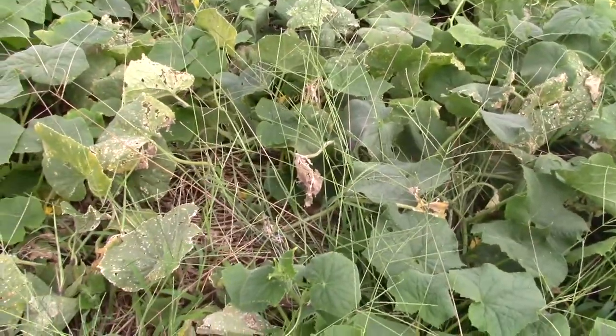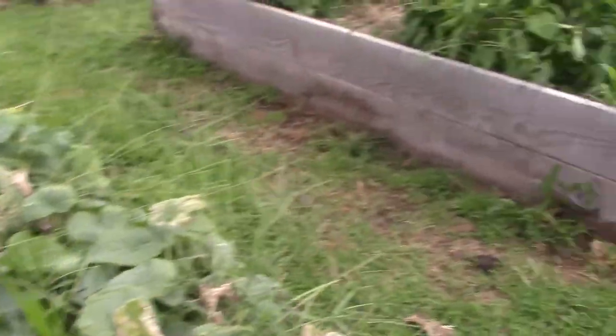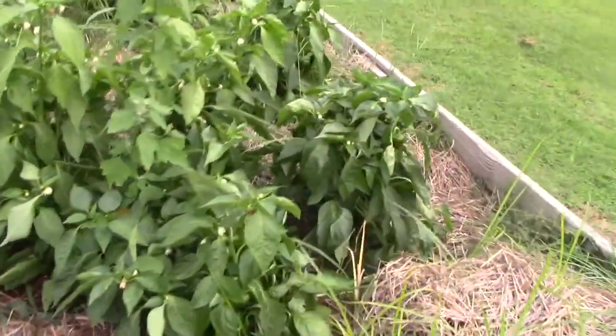I can't remember what these were called, but these are a slicing cucumber. We have more flowers on the peppers too, so hopefully we'll keep getting them.